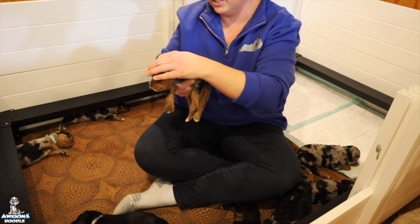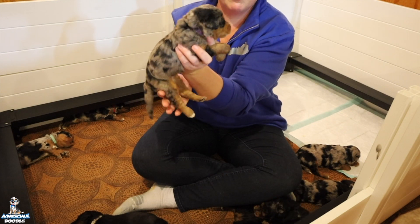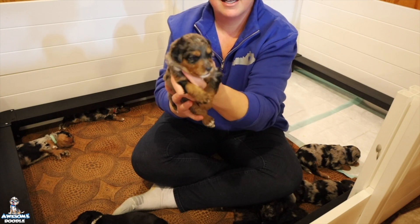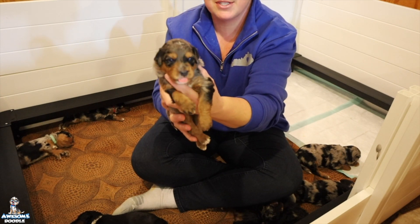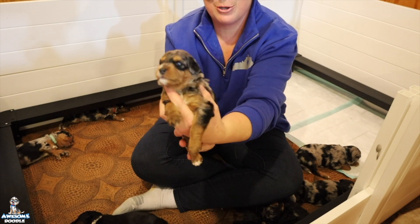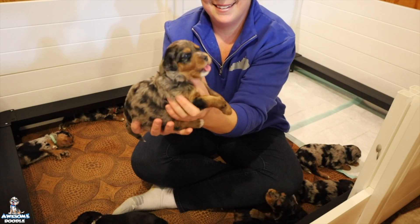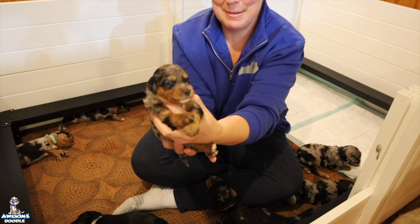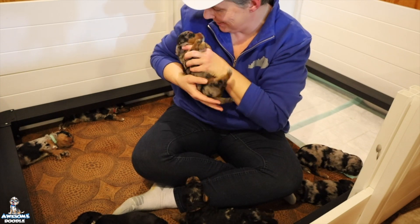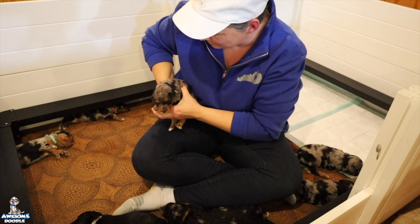Here we have Marsha. She is a Phantom Blue Merle girl. Congratulations to Marcie in Georgia — this is your precious sweet girl. And she is sleepy. You are a good girl.